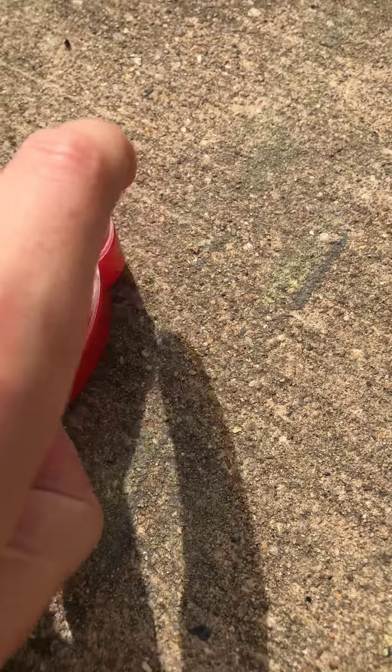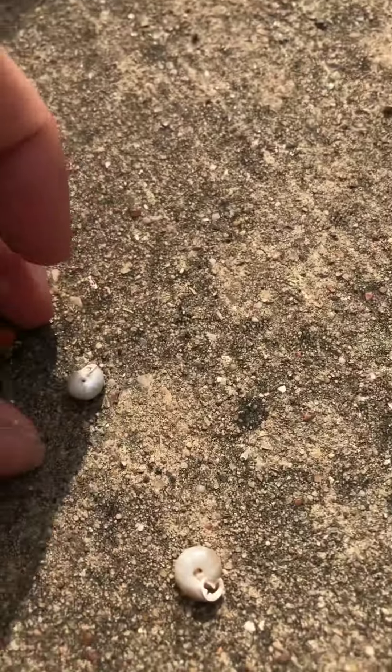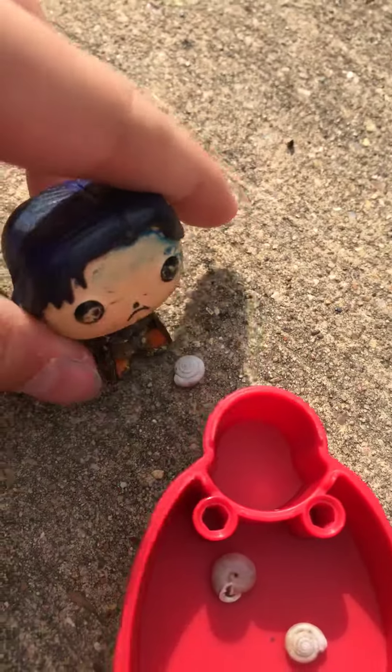Okay, so I am going to catch some snails. Look, there's one right here. Maybe I should catch it. There we go. And look, there's another one. Let me catch that one. And there's one by the catcher. Let me get it.